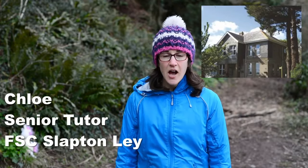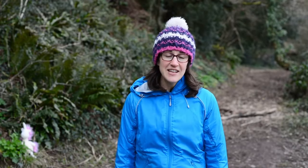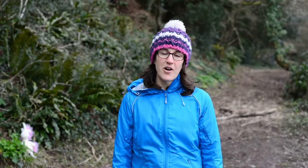Hi, I'm Chloe, one of the tutors here at FSC Slapton in South Devon. I'm here on Slapton Lee National Nature Reserve, which is an area that we manage and look after here at the field centre. We're really lucky to have this beautiful environment to explore and to bring our groups to. However, one thing I've certainly learned in lockdown is to appreciate the environment around you wherever you live — I've certainly been on lots of walks around my house and I know the paths and lanes like the back of my hand.